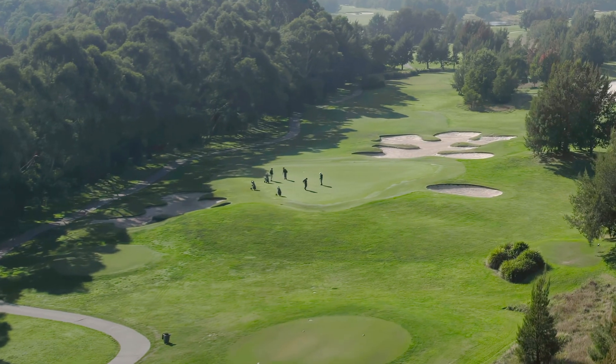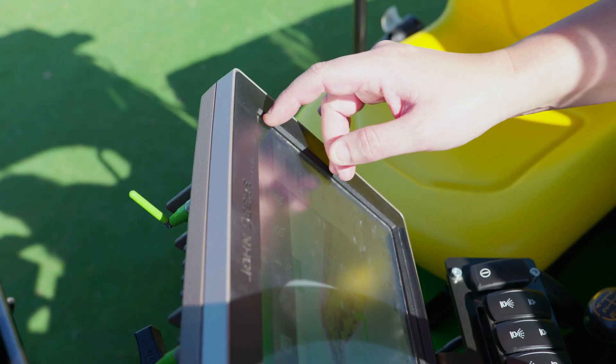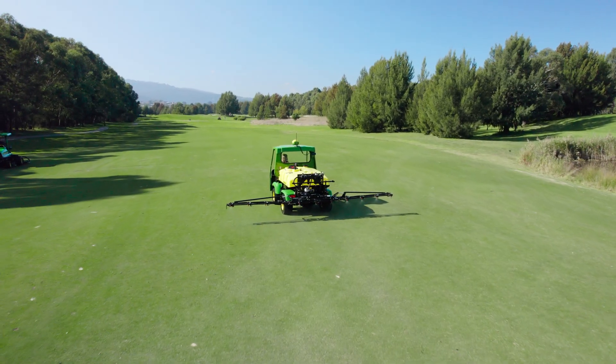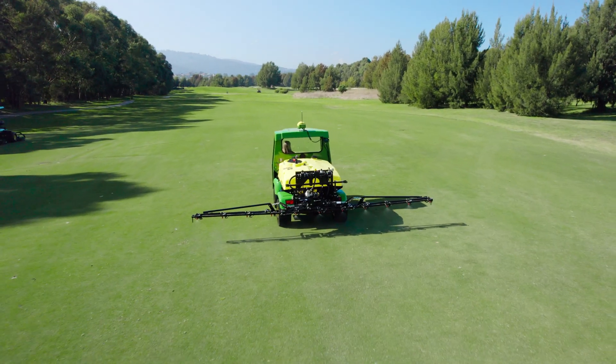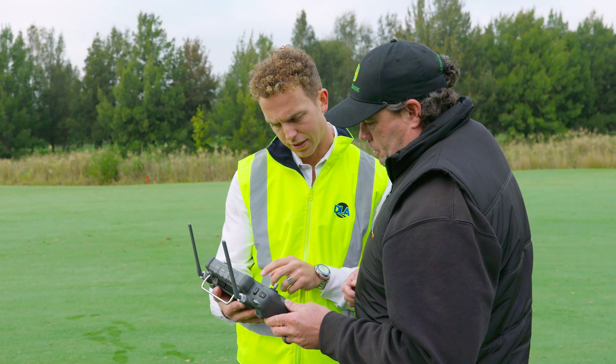At Droneland Australia, we believe in seamless integration. Our platform welcomes the workflow between almost any turf management machinery — whether it's a John Deere Pro Gator or retrofits — ensuring your existing equipment works in harmony with our drones, saving you time, effort, and reducing costs.